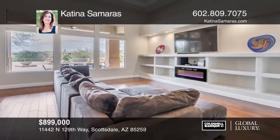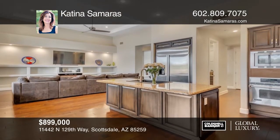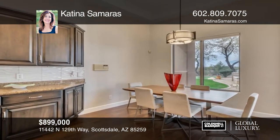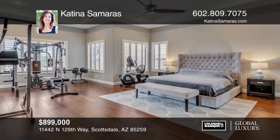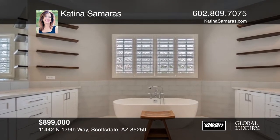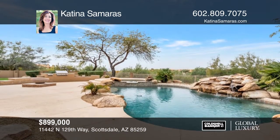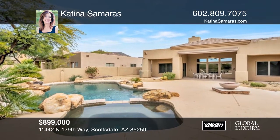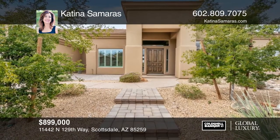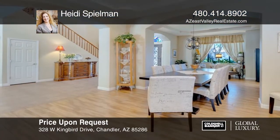This contemporary Sabino estate semi-custom home features four bedrooms, three and a half baths, hardwood floors, and an open floor plan with soaring ceilings. A cozy fireplace and wet bar grace the family room, opening to a dining area and chef's kitchen with granite counters and island, stainless steel and built-in appliances. Retreat to the master suite with a soaking tub, marble vanities, and a frameless glass shower. Enjoy the putting green or take a dip in the heated saltwater pebble-tech pool and spa. Come see it today with Katina Samaras.